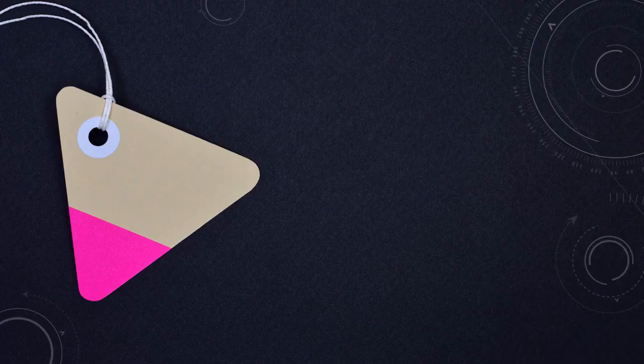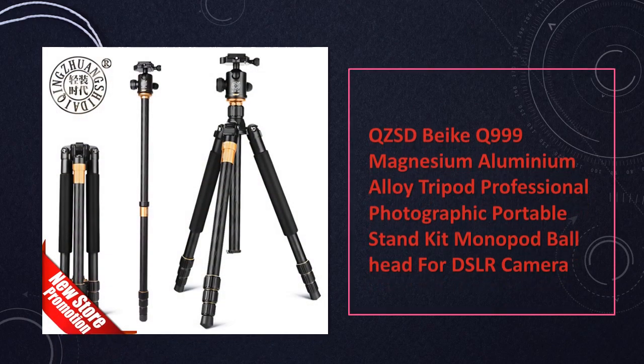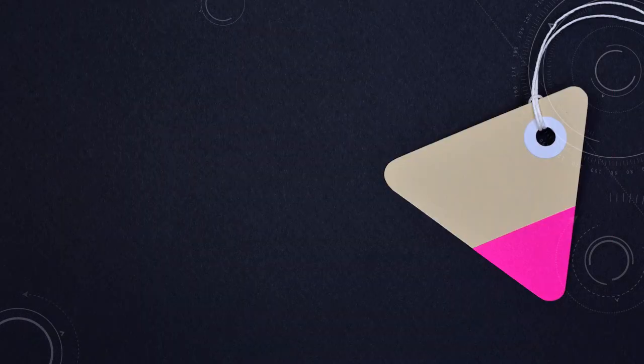At number 5: BQ-ZSDBQ-999 Magnesium Tripod. A professional portable stand with a ball head. This professional grade magnesium tripod offers portability and stability, equipped with a ball head for precise adjustments, ideal for DSLR photography.